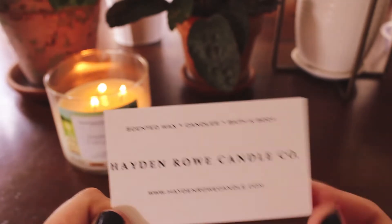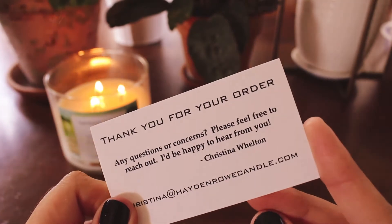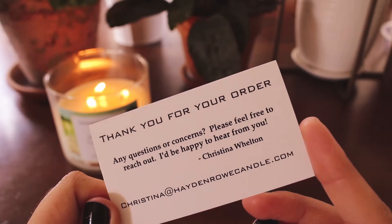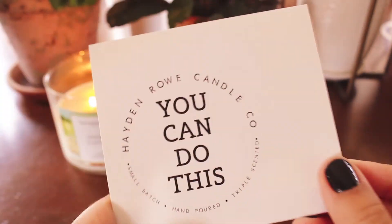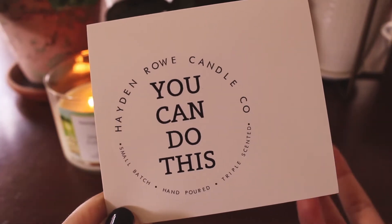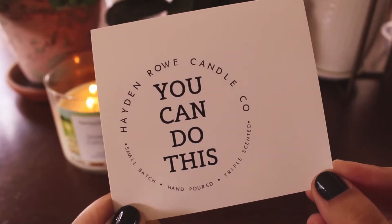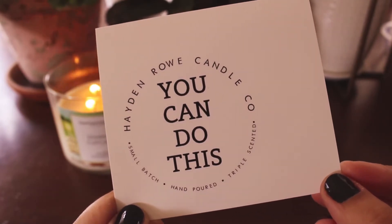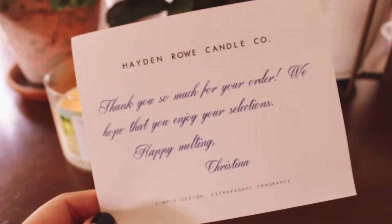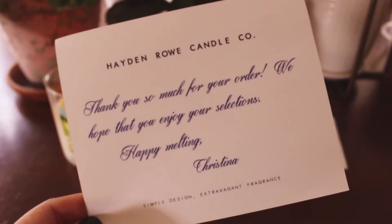So this is the business card that was in my order — there's her email. And then I also got this sticker. Sorry guys, my cat for some reason always wants to be involved when I record at this table. Anyway, this is the sticker that I got. It says 'you can do this.' I always like the little inspirational stickers. And then just a little thank you card — that's nice.